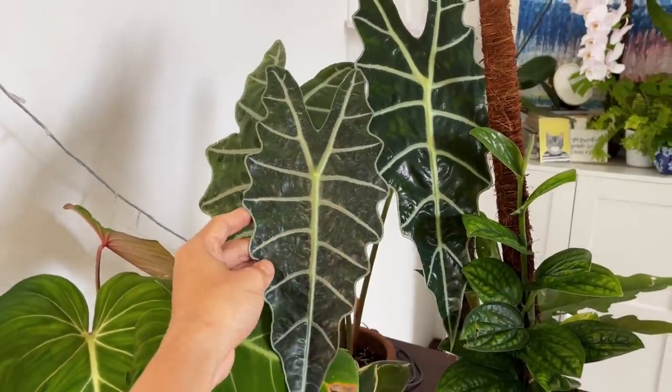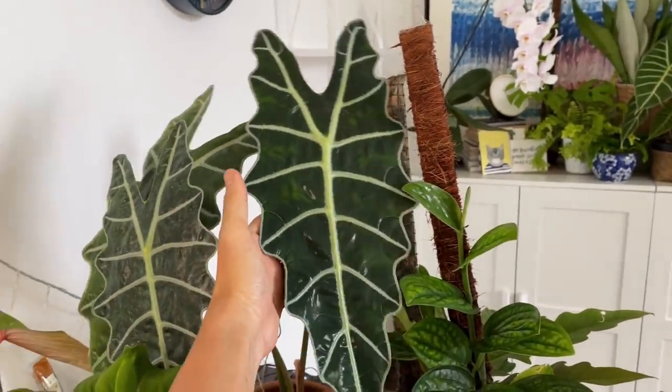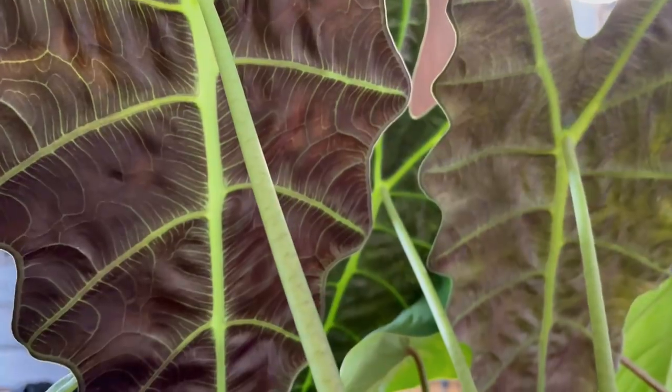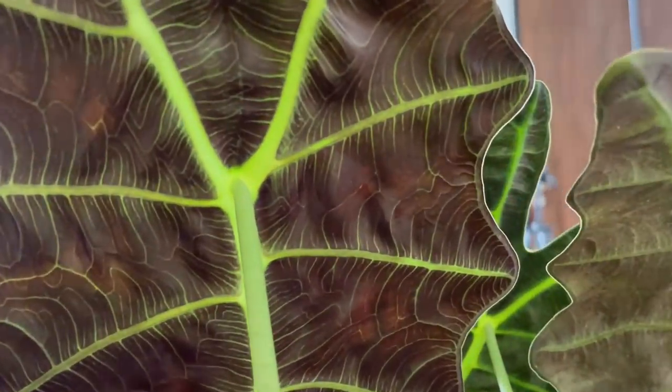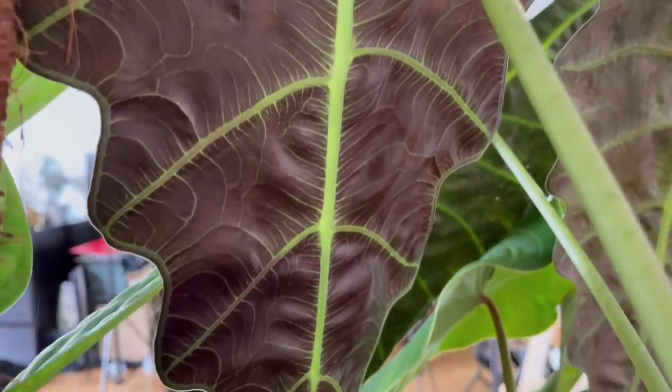The next plant is the Alocasia amazonica, which also comes in a smaller variety called the Alocasia polly with slightly smaller leaves. These guys used to be everywhere — a lot of people liked to take selfies and photos with them. Maybe people have moved on to other species. I just noticed that the back of the leaf looks so beautiful, actually prettier from the back than the front. This is also quite easy to care for and makes a good gateway Alocasia.